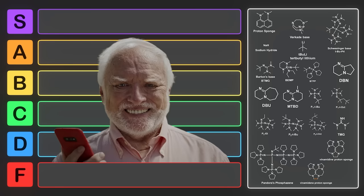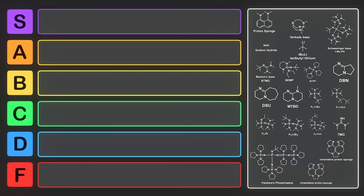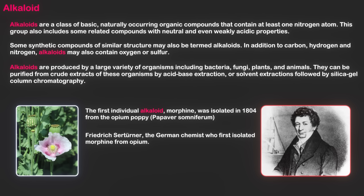If you clicked on this video, you must be in a bitter mood. If you weren't before, I'm sure you are now. Naturally occurring bases are known as alkaloids, and alkaloids typically have a bitter taste.